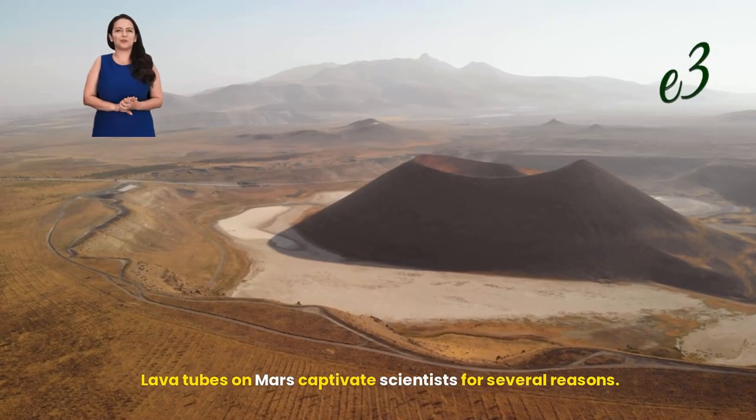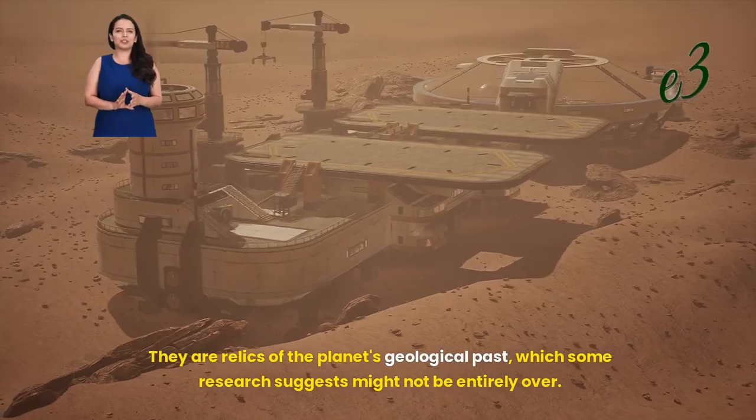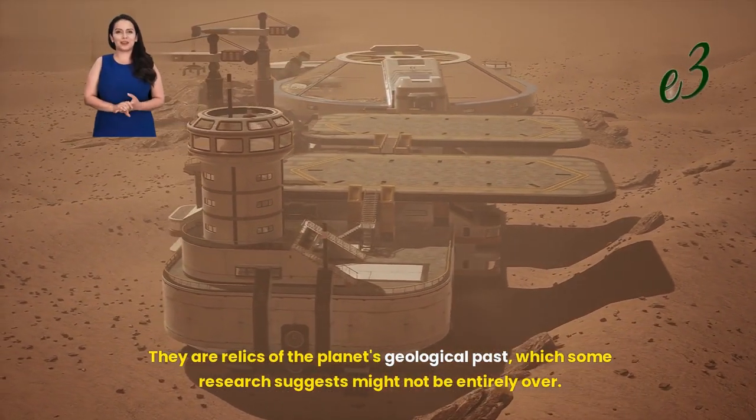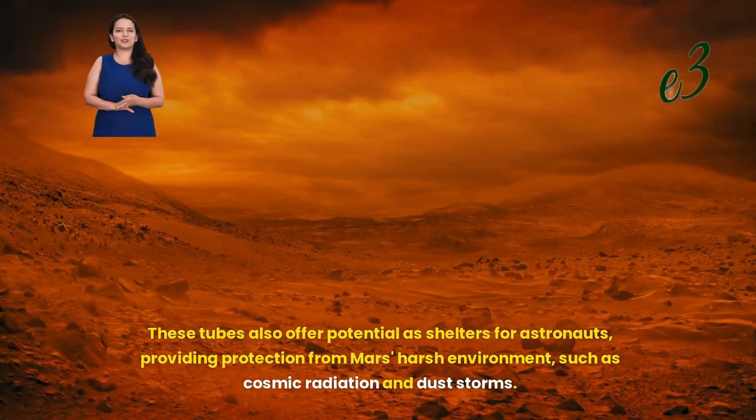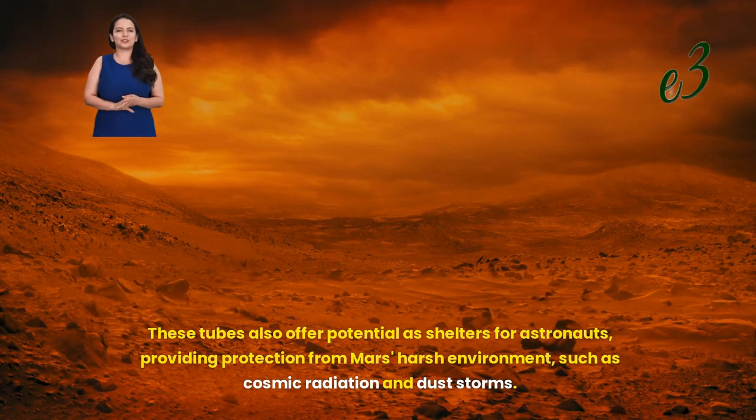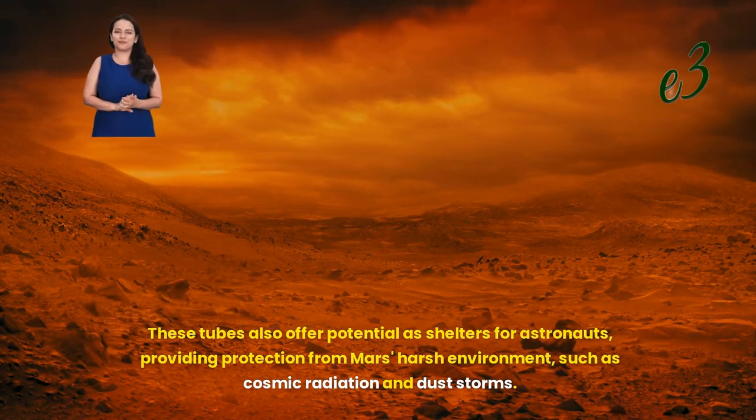Lava tubes on Mars captivate scientists for several reasons. They are relics of the planet's geological past, which some research suggests might not be entirely over. These tubes also offer potential as shelters for astronauts, providing protection from Mars' harsh environment, such as cosmic radiation and dust storms.